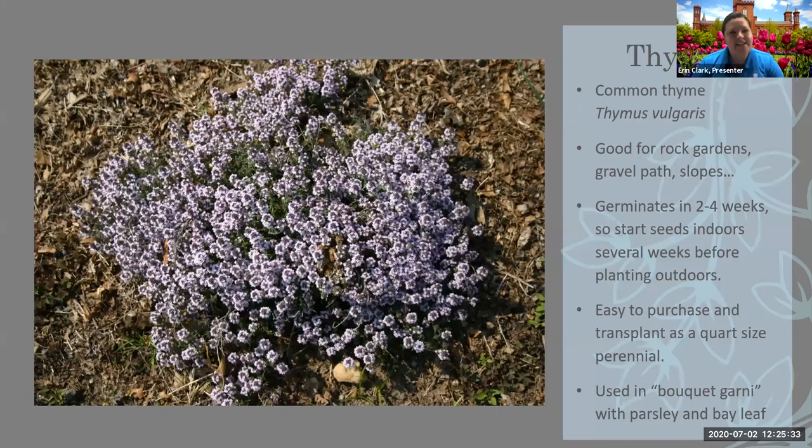Parsley, sage, rosemary, and thyme. Thyme is another really great one — it's often used in bouquet garni as a fresh bundle of herbs that you put into a soup while making it, along with parsley and bay leaf. It's really good for rock gardens, gravel paths, and slopes. It germinates in two weeks to a month, so you'll want to start your seeds indoors several weeks before planting outdoors. But it does very well the first year, and again it's perennial — it'll survive from year to year. It's one that could actually work for you under lights on your kitchen counter, though you'll probably want a heat pad.